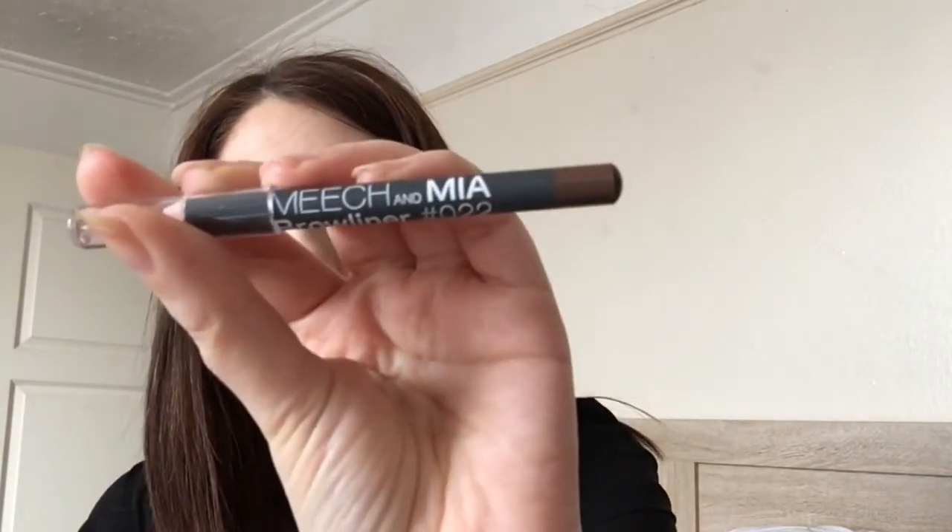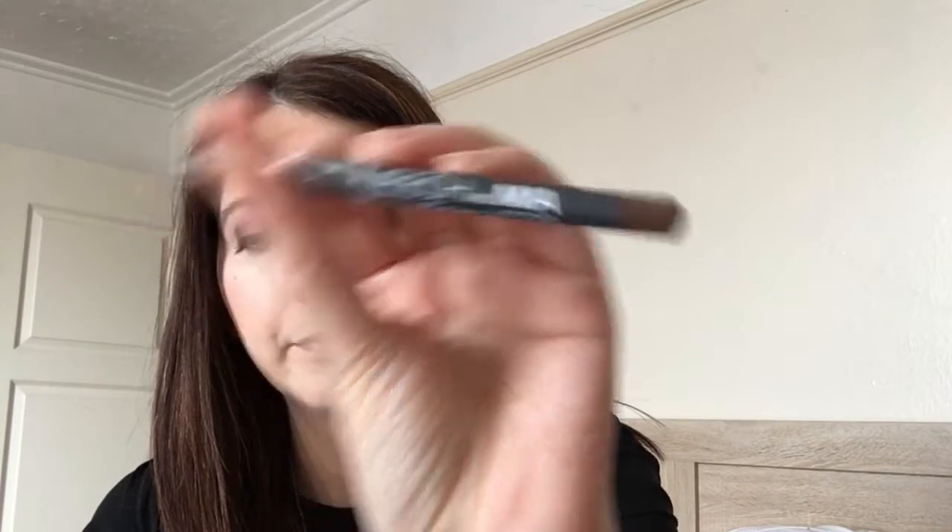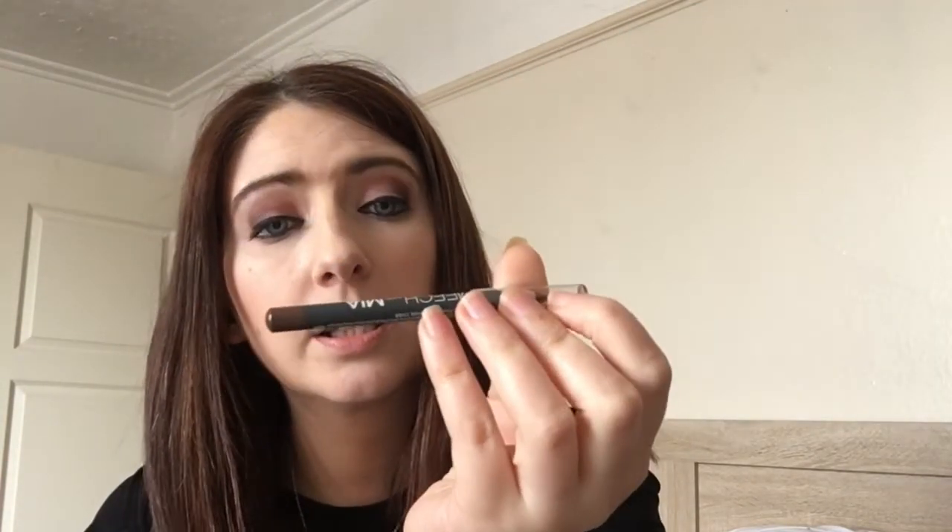Last but not least is this — the Meech and Mia full-size brow liner in shade 22. Let me give it a go.